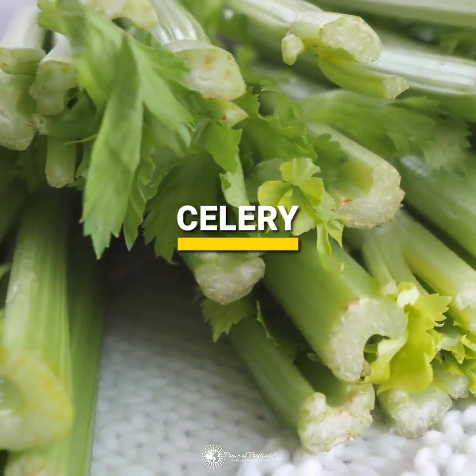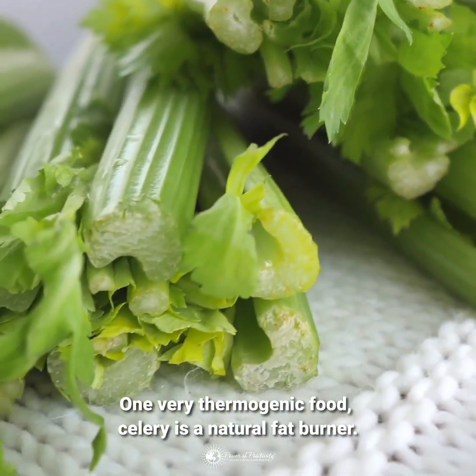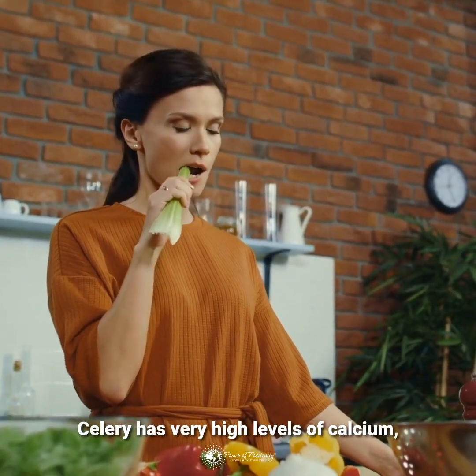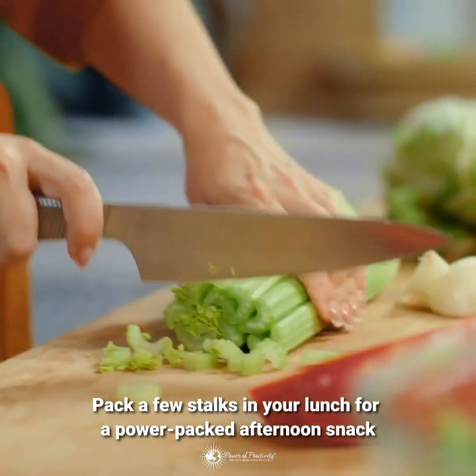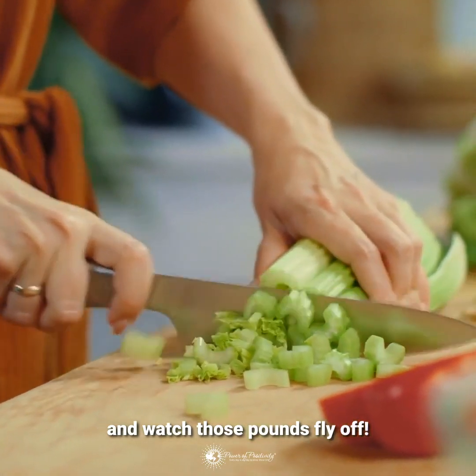One very thermogenic food, celery is a natural fat burner. Celery has very high levels of calcium, which inhibits the body's ability to produce calcitron, a hormone that promotes fat storage. Pack a few stalks in your lunch for a power-packed afternoon snack and watch those pounds fly off.